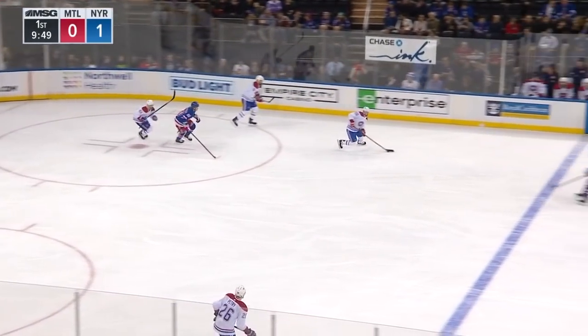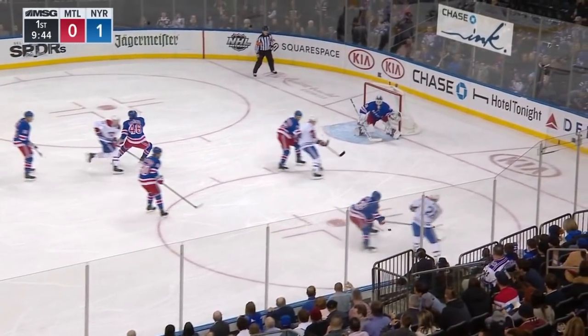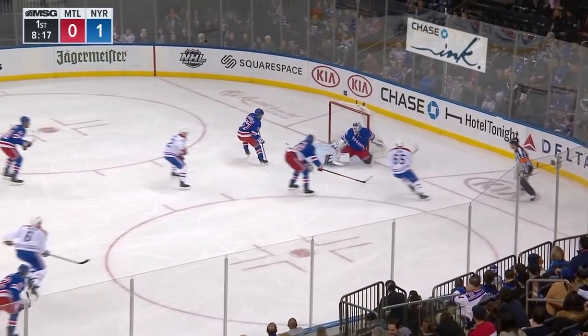The teams are back at full strength. Boland and Lemieux back on the ice. Petrie moves in. Shot blocked by Hayek. Nice play. Fires it wide.